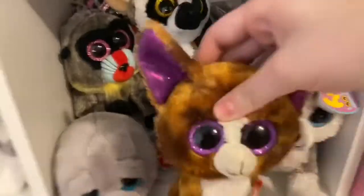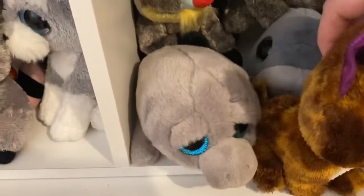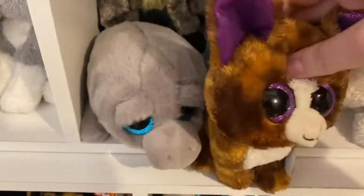Moving down to our gray area, we have our gray Beanie Boos. They love it here and they are kind of jam-packed in here because we have so many but very little space.